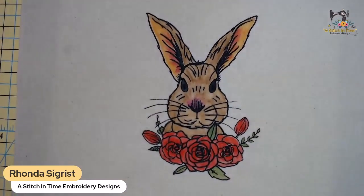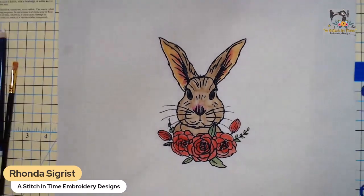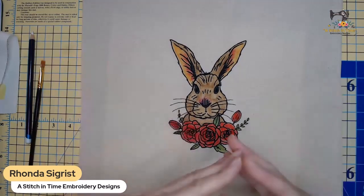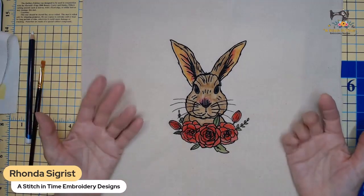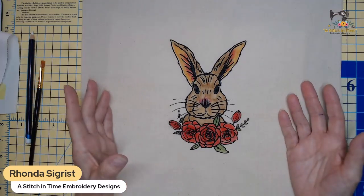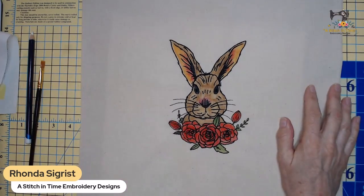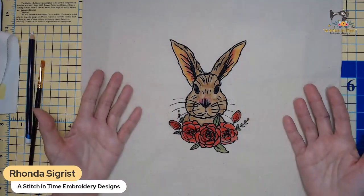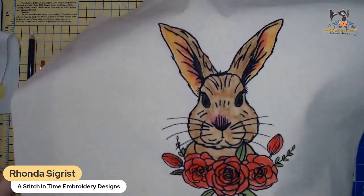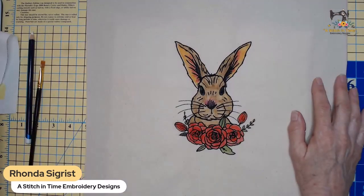The washing instructions on the website for these pencils say to hand wash, turn inside out, and hang to dry - but you can also put it in the washer with cold water turned inside out. It really doesn't take that long to dry. The more you wet it, the longer it takes to dry, but I really didn't wet it a whole lot. I kind of like the infected ears on the bunny - I'm thinking I might like that.